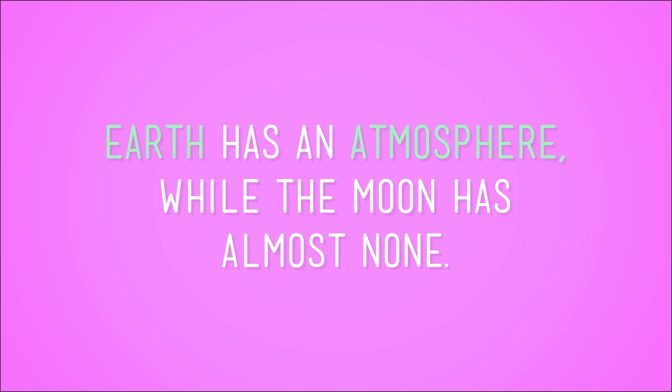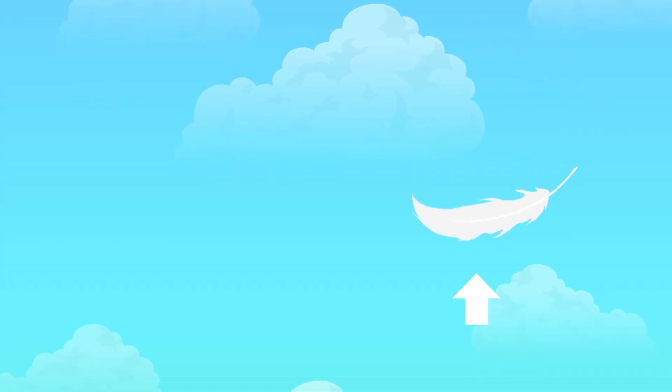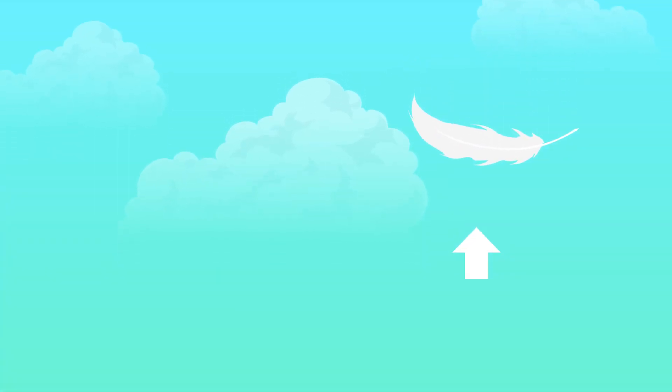So why did Commander Scott get different results from his experiment, whereas if I did it, the hammer would hit the ground first? The Earth has an atmosphere, while the moon has almost none. As the feather falls through the air on Earth, its flat, fluffy shape makes it run into a lot more air resistance than the hammer does.